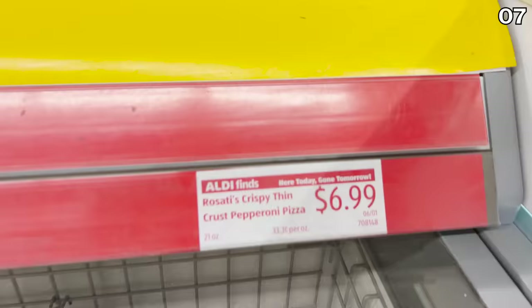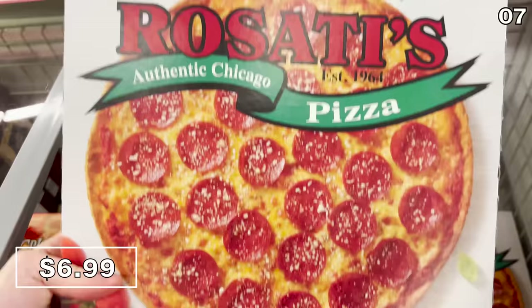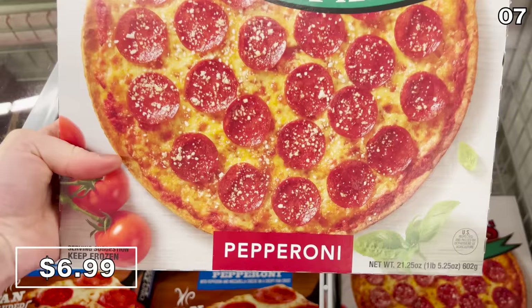For point seven, I'm both perplexed, intrigued, and concerned with this next food item. It's Rosati's Crispy Thin Crust, marketed as authentic Chicago pizza for $7. I went to school in Chicago, I lived in Chicago, and nothing tied to this thin crust pizza makes me think of Chicago or their pizza. So I refuse to buy this out of protest — but it does look delicious. Have you tried it? Let me know in the comments.